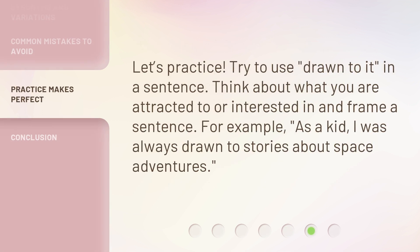Let's practice. Try to use drawn to it in a sentence. Think about what you are attracted to or interested in, and frame a sentence. For example, as a kid, I was always drawn to stories about space adventures.